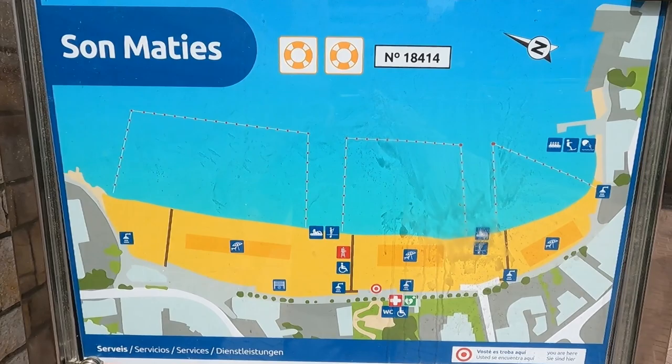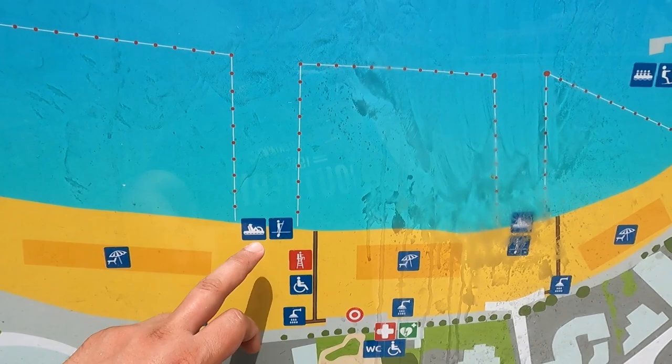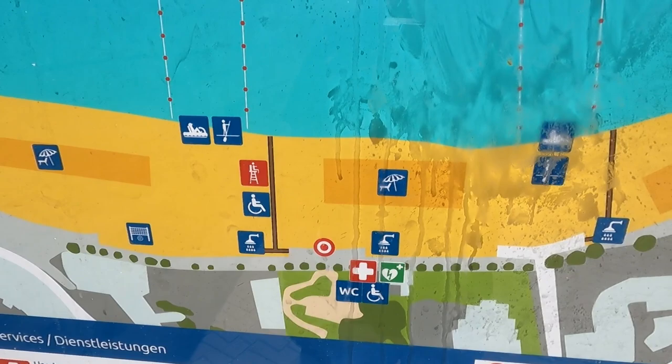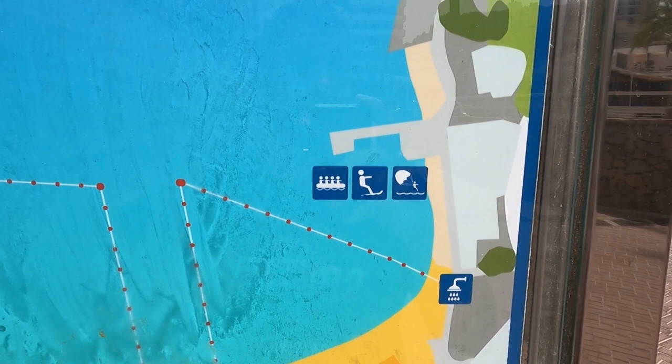Here is a small map of San Matias Beach. We have showers and sunbeds. From here you can rent a pedal boat, there's a lifeguard, wheelchair access, showers, volleyball, and more sunbeds. There's also a pedal car rental and a water sports area.